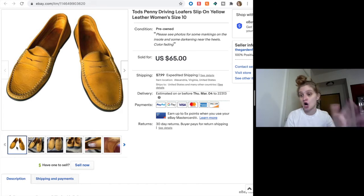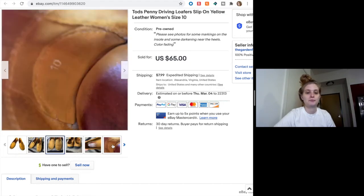Next are these Todd's penny driving loafers — like a slip-on leather shoe. I got really excited when I saw these at the thrift store. Todd's are a great brand and they sell for a lot. But I got them even knowing the condition was not great. They were dirty, faded — things I probably should not have overlooked. You can see how worn they are; the tread is pretty flat on the bottom.